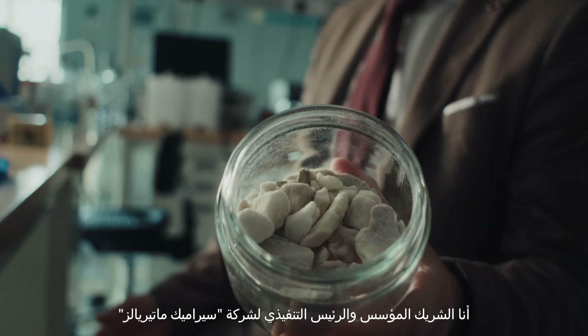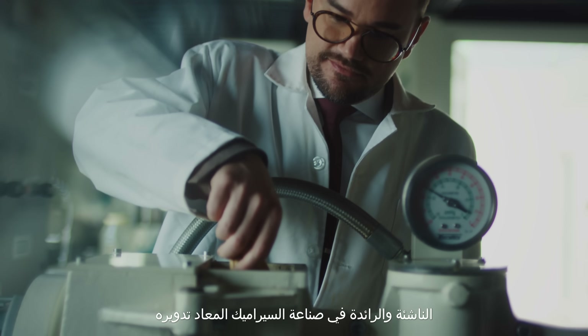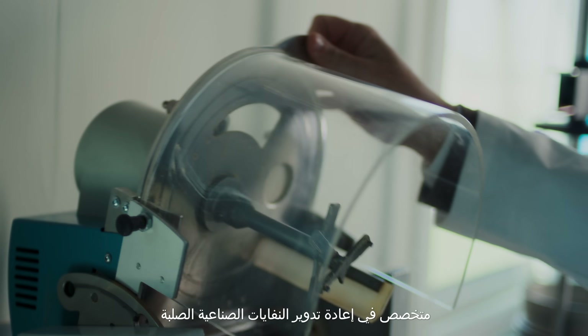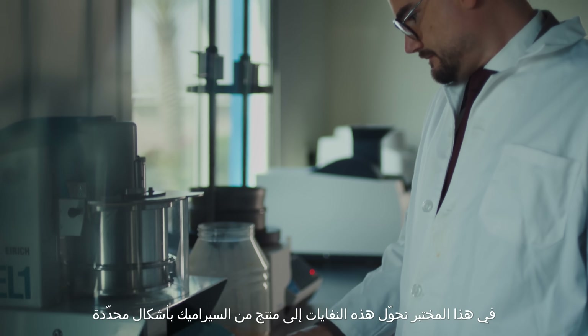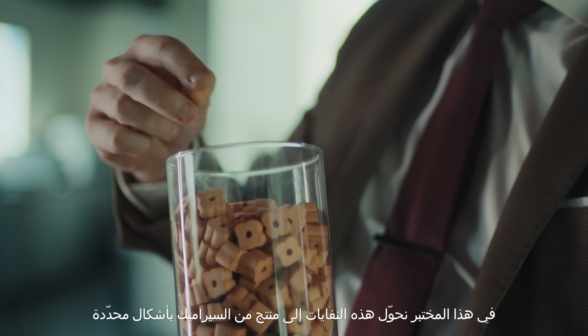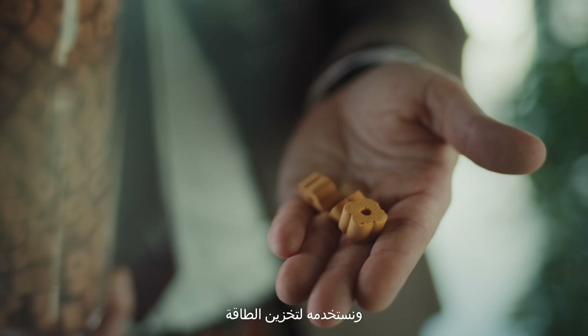I'm the co-founder and CEO of Ceramic Materials, which is a startup company pioneer in recycled ceramics. This is the first laboratory in the GCC dedicated to industrial solid waste valorization. In this lab, we can go from the as-received waste to the final ceramic product that we shape into very specific forms in order to store energy.